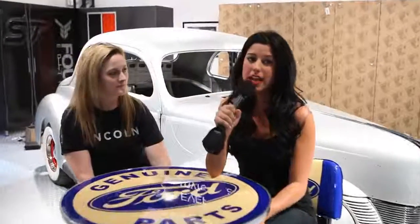Hanging out with my girl Amy, we are inside the Ford Dream Garage and it really is a dream garage. Amy, tell me why it's a dream garage.